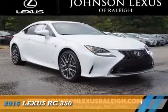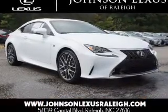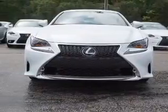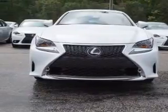Presenting the 2016 Lexus RC350. It's powered by rear wheel drive, a 3.5 liter, six cylinder engine, and an automatic transmission.